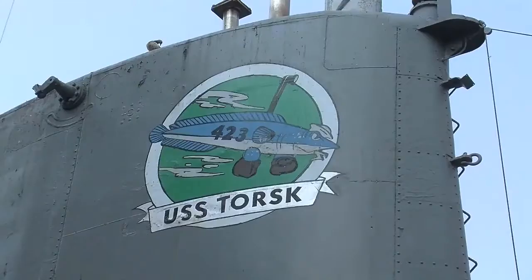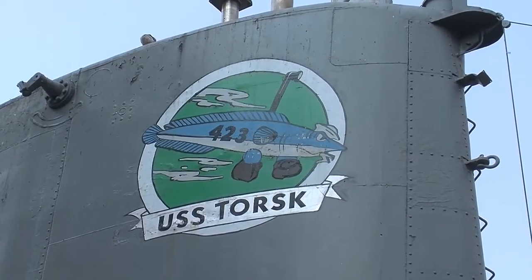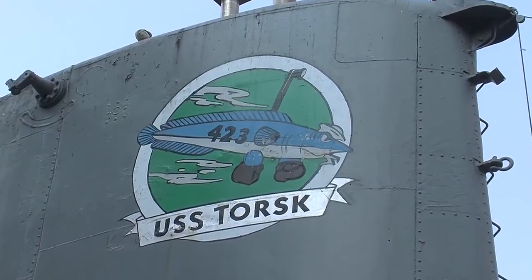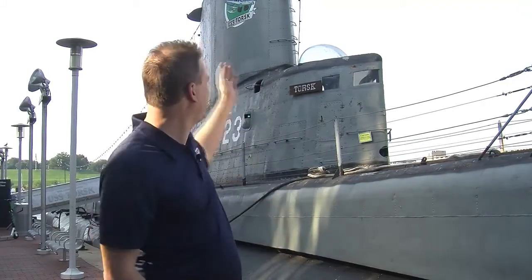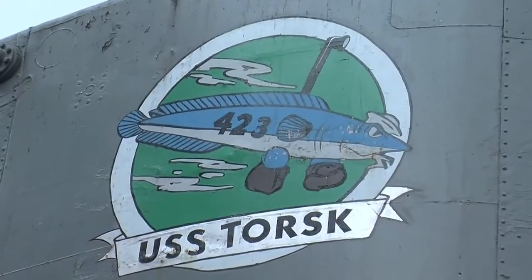We have our ship's logo that was designed by the crew during World War II, and the logo you're seeing there was updated in the 1950s. It was the job of one of our lieutenants, Lieutenant Hershberger, to create an updated logo. And because he didn't feel he had the artistic merit to do that, he wrote to the Walt Disney Company, and the Walt Disney artists provided the updated logo that you see there on the bridge.